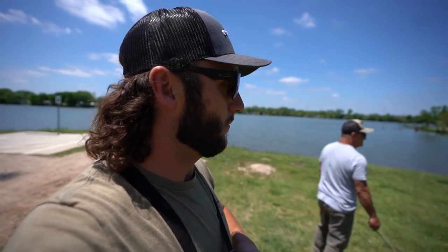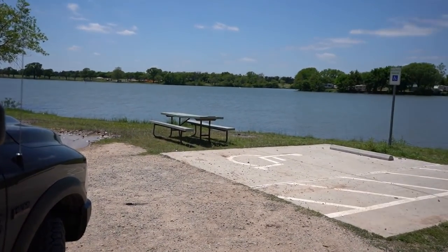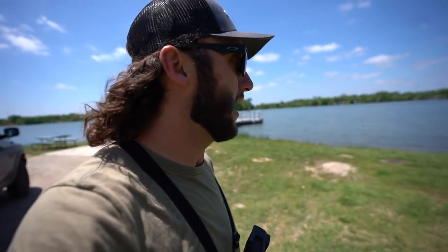Y'all absolutely loved the last magnet fishing video where we brought Frederick along. He kicks it with us, helps us out, and brings you guys more entertainment than just dad and I's ugly grills. This is a spot that dad and I have not been to for a very long time. That picnic table right there — if y'all have been here for a while you might recognize it. That is the picnic table that I dragged up on that dock right there. This place is a huge public area with a ton of camping traffic and a ton of fishing traffic on these docks.